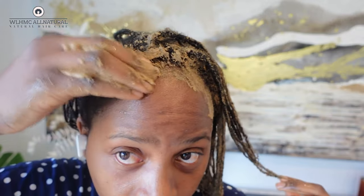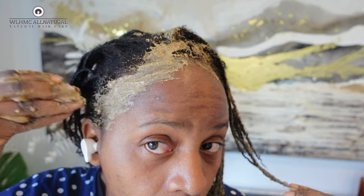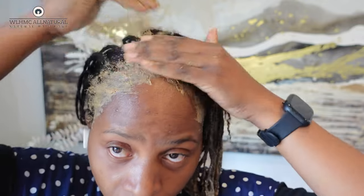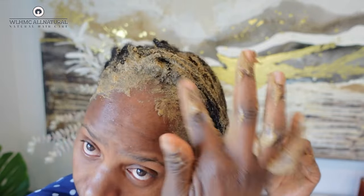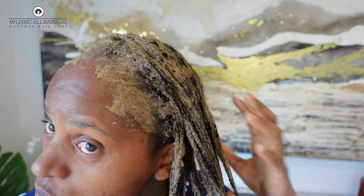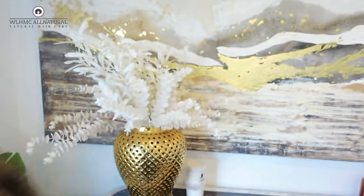This treatment has a lot of slip from the fenugreek — especially on the ends. This treatment also needs to go on your scalp, so I'm putting it on my edges as well. Make sure when you're washing this treatment out you are really washing it out thoroughly, because there's a lot of powder. I attempted to strain it but I don't think it worked.